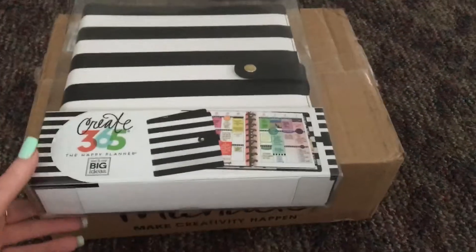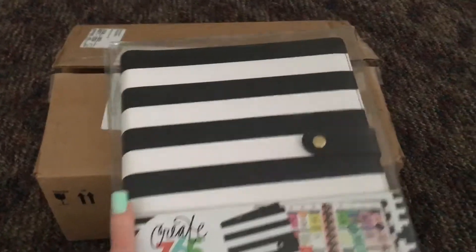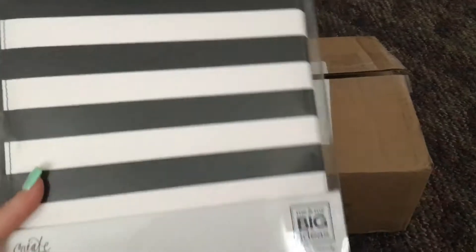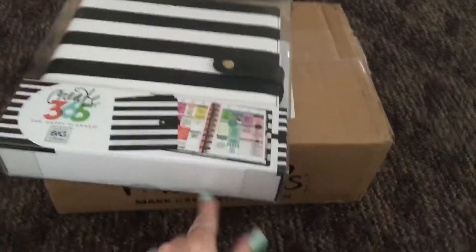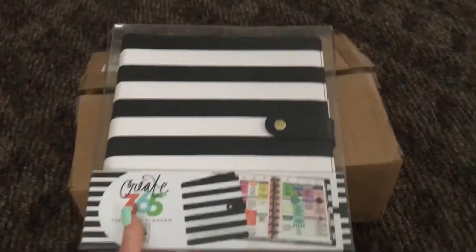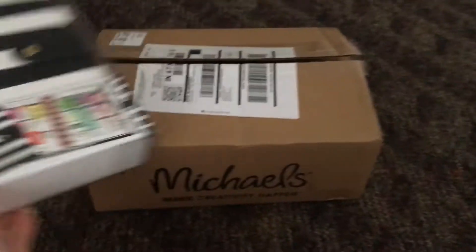This I ordered separately online, so it came in a different package. It's the new black and white striped deluxe cover for the Classic size — but a secret little hint: it also fits Erin Condren spiral planners, and that's what I'm going to be using this one for.